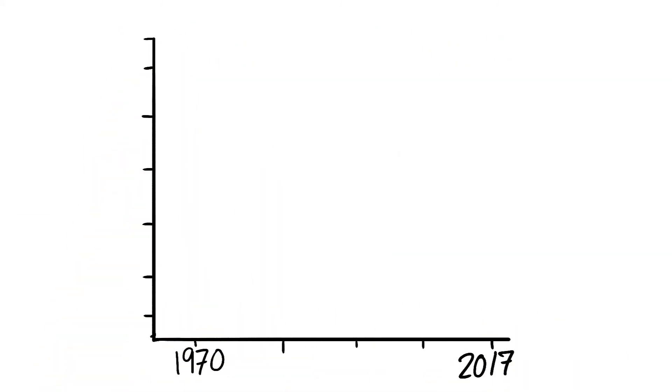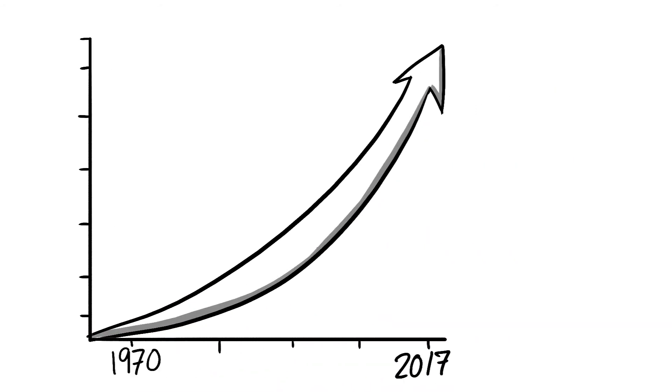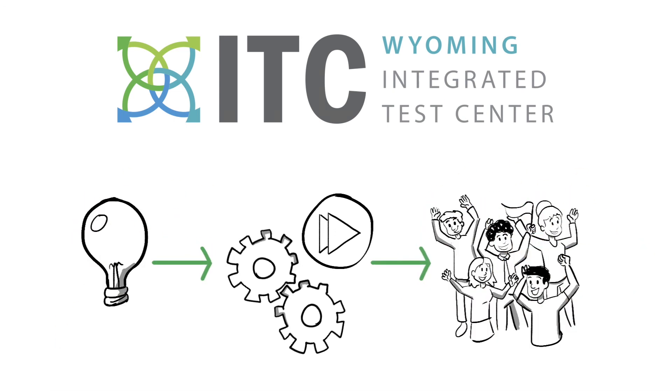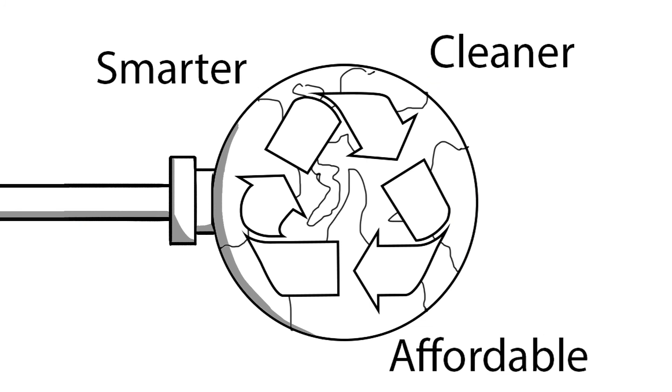Carbon capture technologies have come a long way over the past 40 years, but we can still do better. Through the Wyoming ITC, we can move transformative carbon capture technology forward and shape a smarter, cleaner, and more affordable energy future.